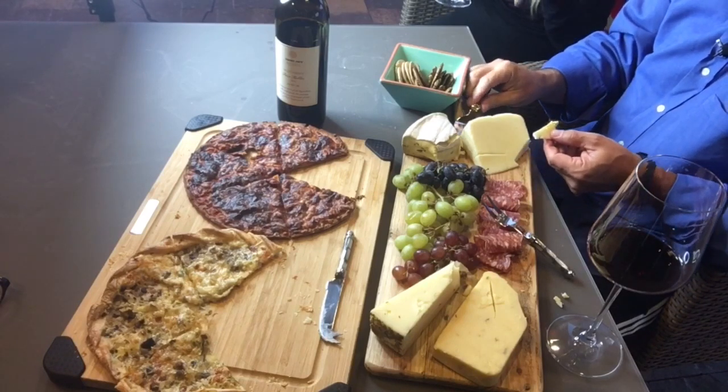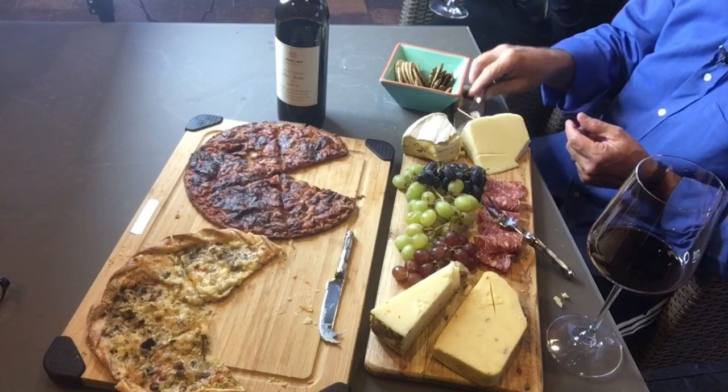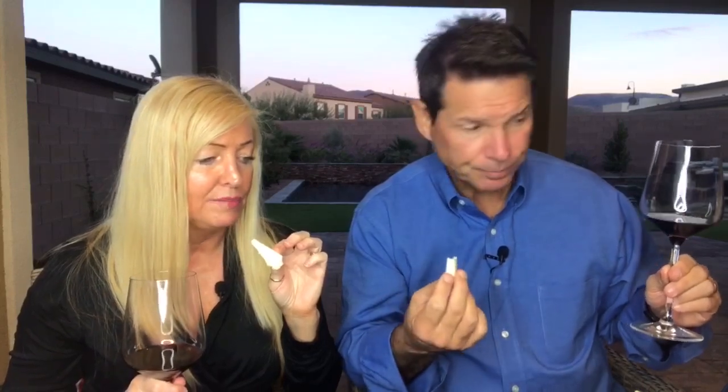The truffles are another go-to cheese from Trader Joe's. You do see the difference — this is truffle heavy. I love the truffles.